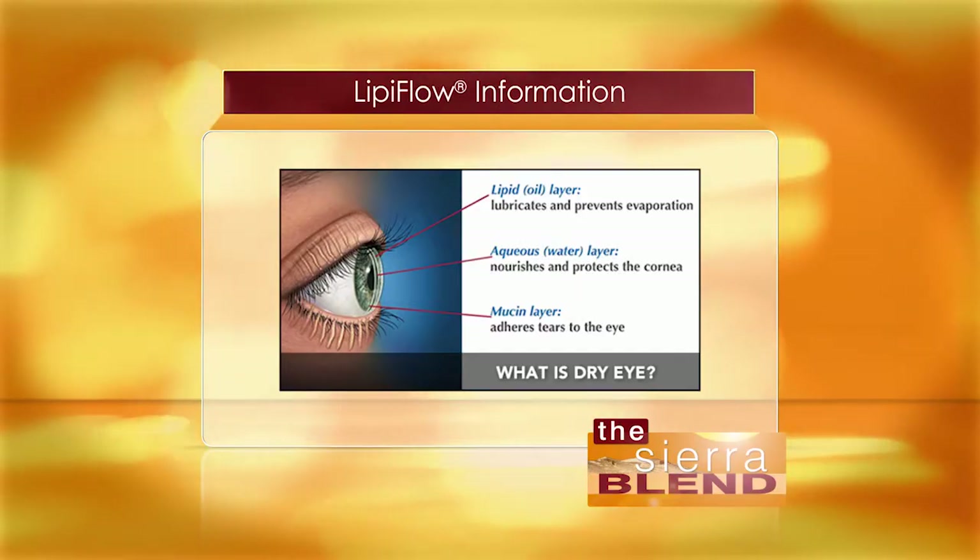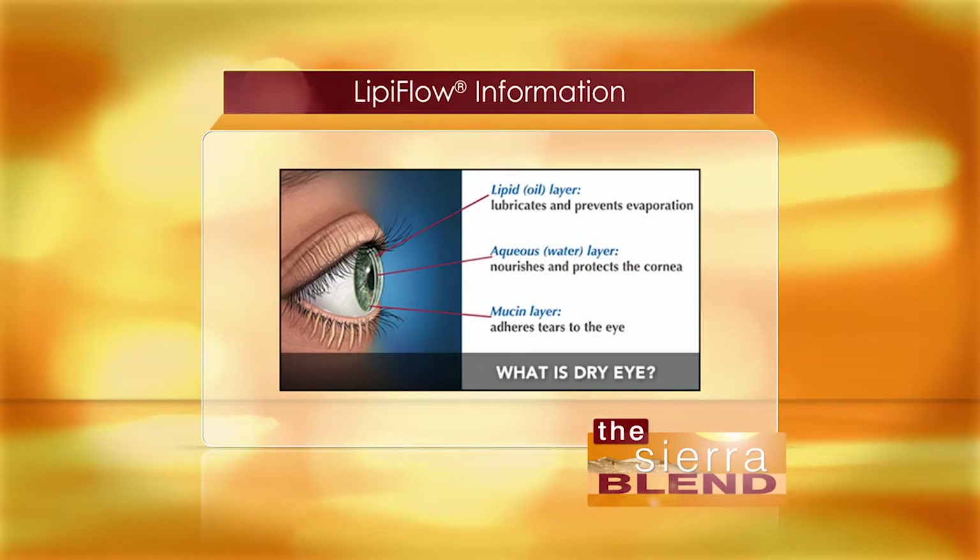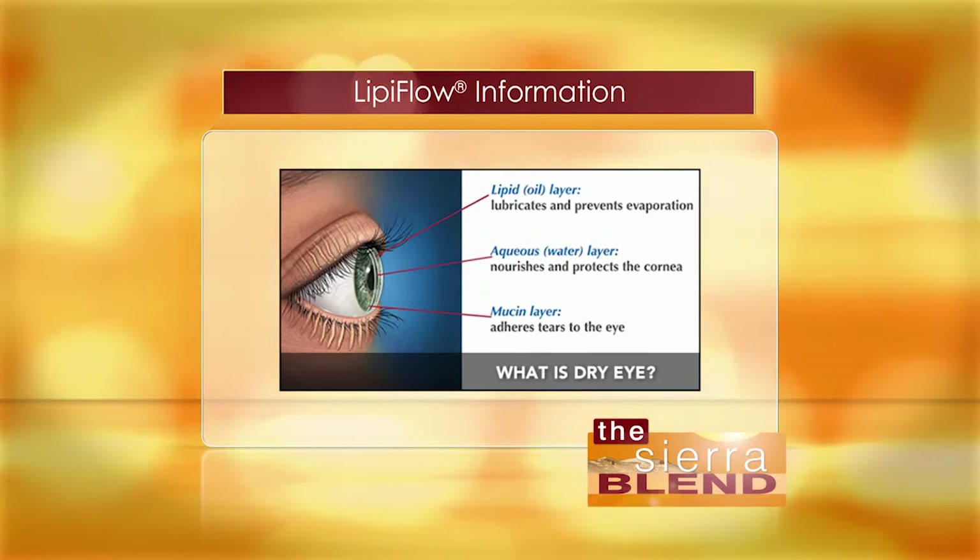So doctor, everybody out there is wondering: how does LipiFlow work? Well, most people know that our tears consist mostly of water — in fact they are 99% water. What most people don't know is there's a thin oily layer that floats on top of this water that protects the tear and then protects the eye. Over time, the glands that produce this oil become clogged or blocked, or simply don't produce a high enough quality of oil.